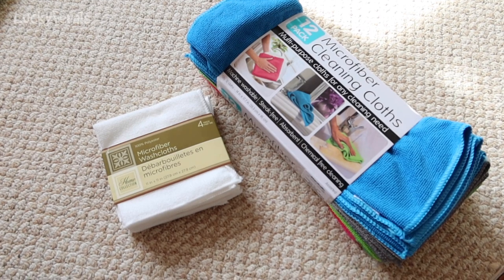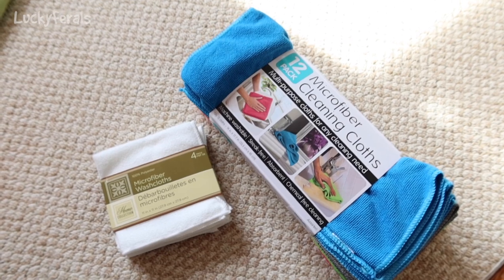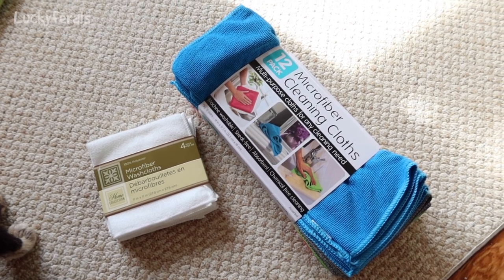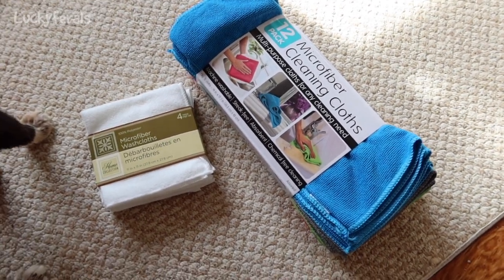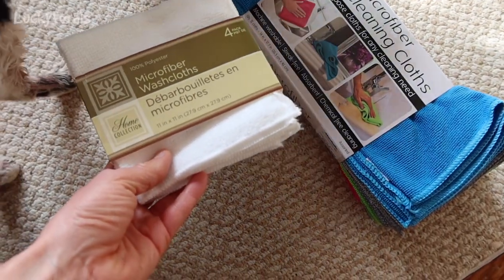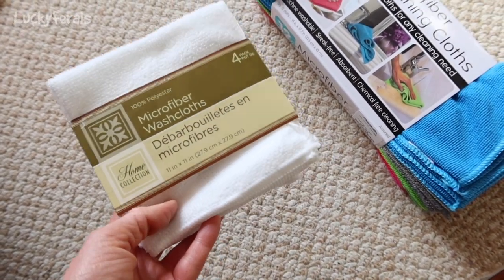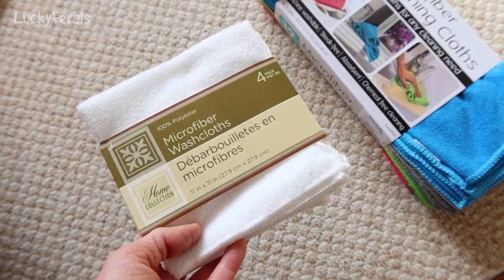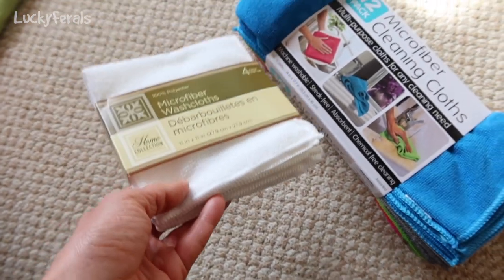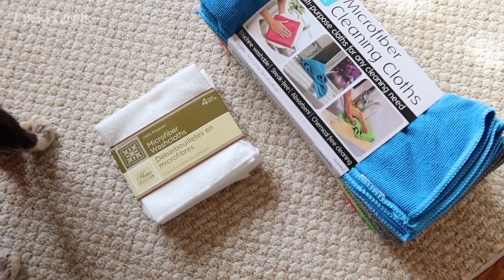It's now the next day, and I wanted to go over some more microfiber towels. Last night I popped into a Dollar Tree and they had several different sizes. I ended up getting these microfiber washcloths — a four pack for a dollar, and these are 11 inches by 11 inches. The microfiber cloths from yesterday are about 13 by 13, so these are just a little smaller, but they do just as good of a job. I opened a pack last night and used it on Ditto, and they worked really well.